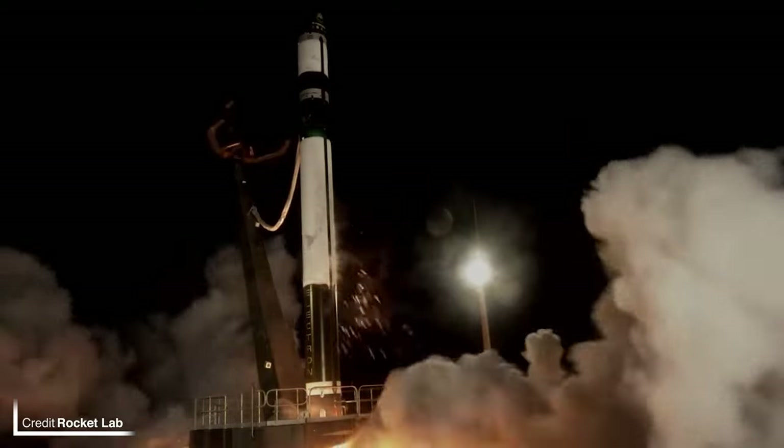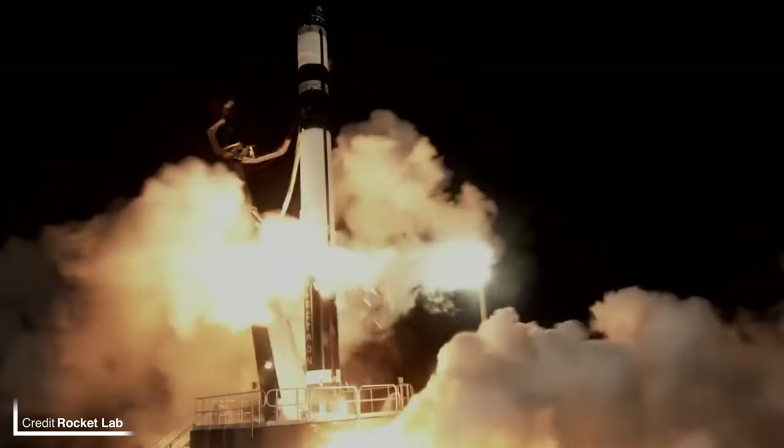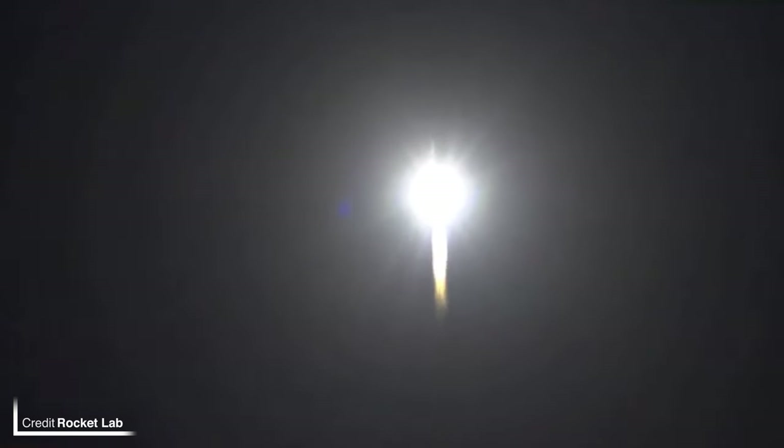The same day at 1709 UTC, Rocket Lab were flying for a personal record-breaking eighth time this year. This Electron was launching the 'It Argos Up From Here' mission, carrying General Atomics' Gazelle satellite to a 750 kilometer sun-synchronous orbit from Launch Complex 1B on the Mahia Peninsula in New Zealand. Not a lot is known about Gazelle apart from the fact that it is a satellite bus for science payloads such as Argos 4 and Radmon, which were flown on this mission.